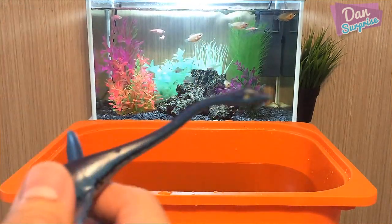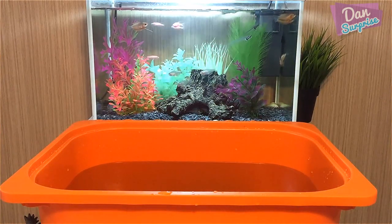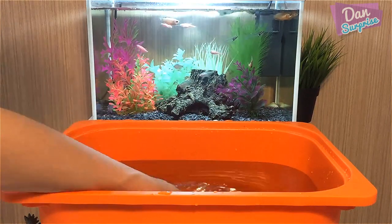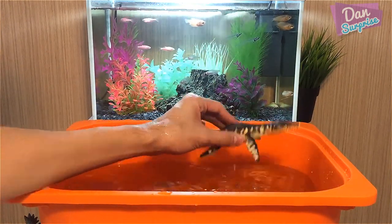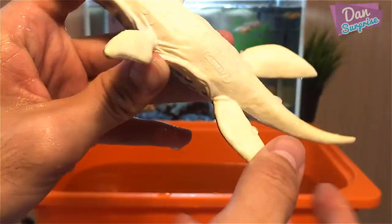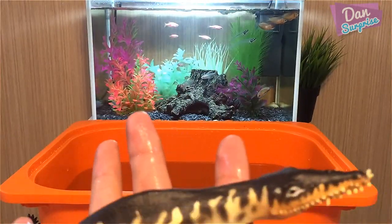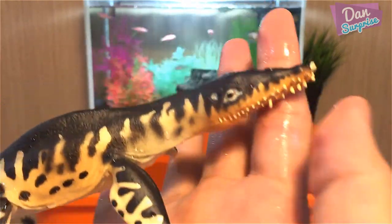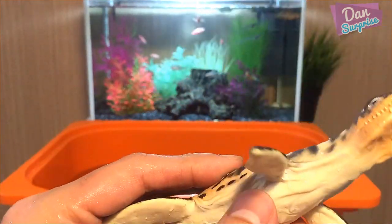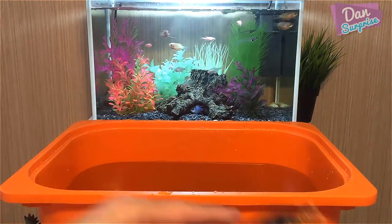Those fish in the background - this fish tank looks amazing, I love it, it gives this video some nice added colors. Let's proceed to our next model. Looks like we have another Kronosaurus - this one was adopted from Collecta. Kronos is of course known as the Lizard of Kronos, amazing. It can grow up to a length of 30 to 34 feet.